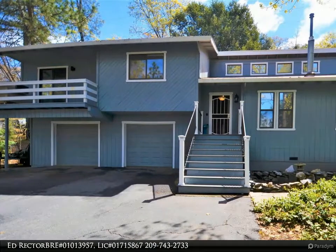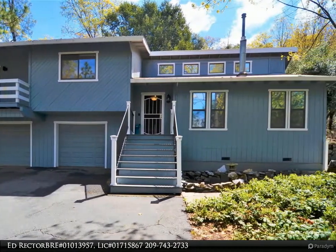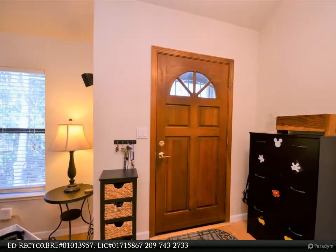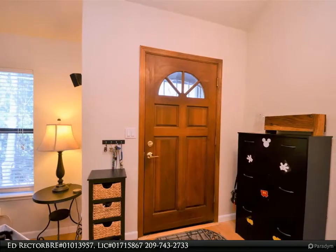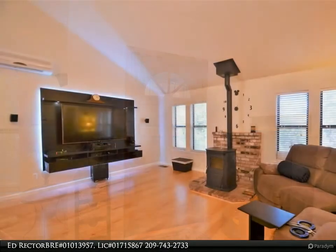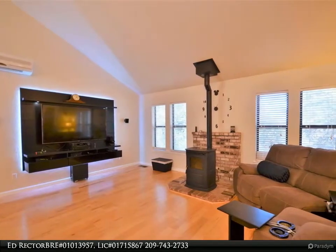This Coldwell Banker Segerstrom property video is presented by Ed Rector, BRE number 01013957, license number 01715867. Above the crowd, this home is a great vision for your new life. This stunning three-bedroom, two-bathroom home...